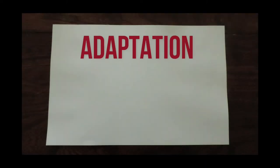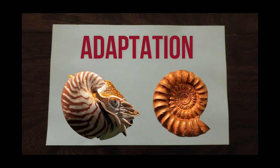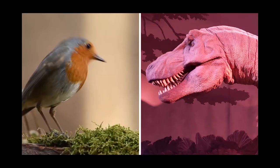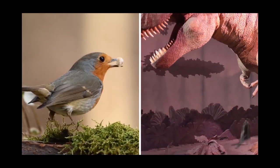Importantly, this adaptation for purpose is not something seen only in living animals, but a characteristic of evolution that can be tracked back through the vast history of life on Earth. One of the Bristol Masters students, Steffi Woodgate, explored how the jaws of modern-day birds compare to their famous ancestors, the dinosaurs.